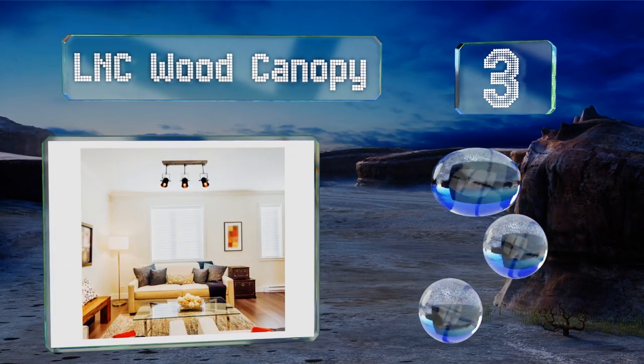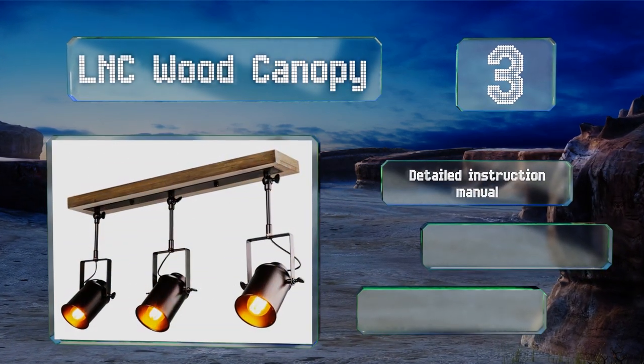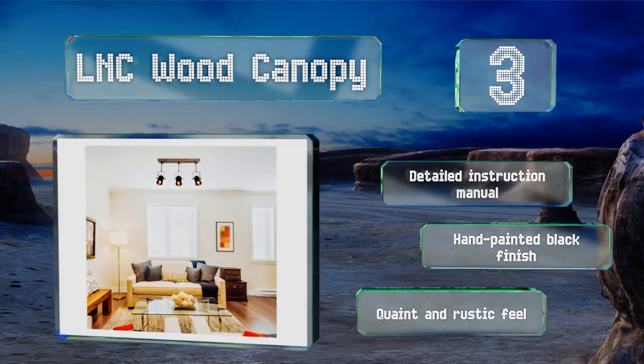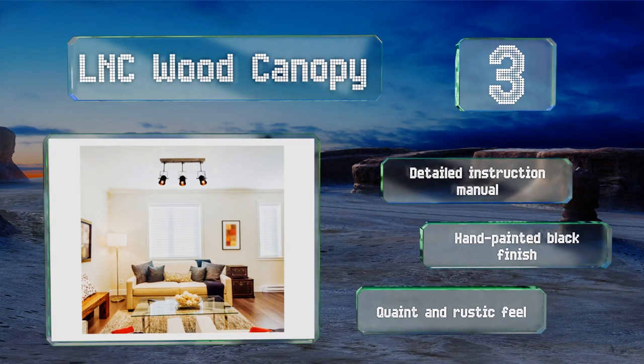Nearing the top of our list at number three, the LNC Wood Canopy is constructed with iron and wood for a result that's both industrial and traditional, and well suited for any residential or commercial space. The lamps are fully dimmable by use of a separately sold control switch. It includes a detailed instruction manual and sports a hand-painted black finish, giving it a quaint and rustic feel.